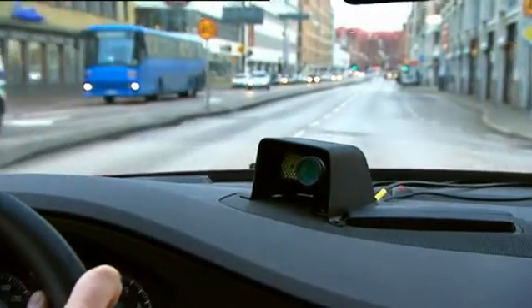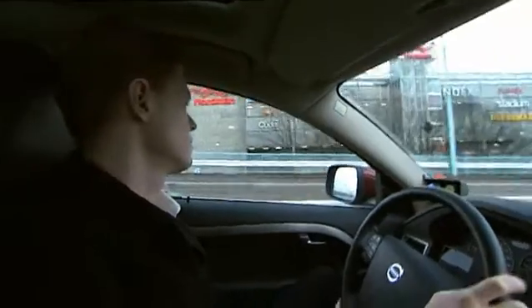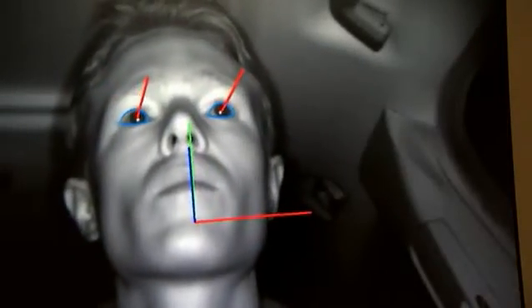FOT stands for Field Operational Tests. Some 100 Volvo cars and 50 trucks are, during the experimental period, fitted with advanced camera and computer equipment that monitors everything the driver does.